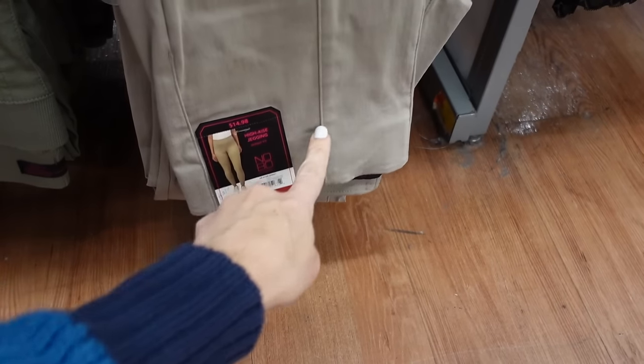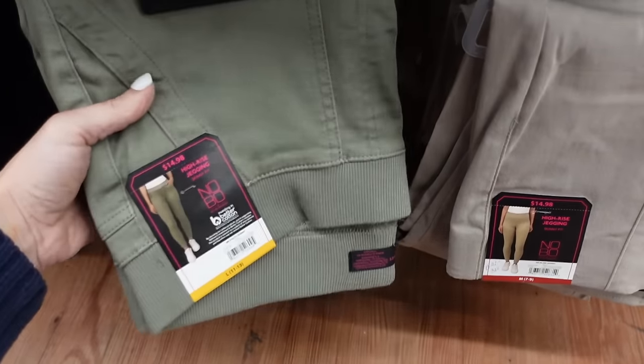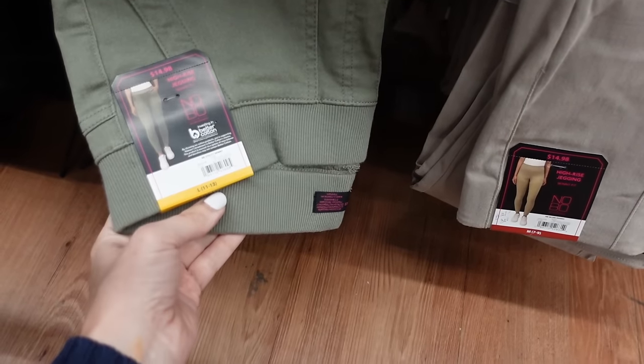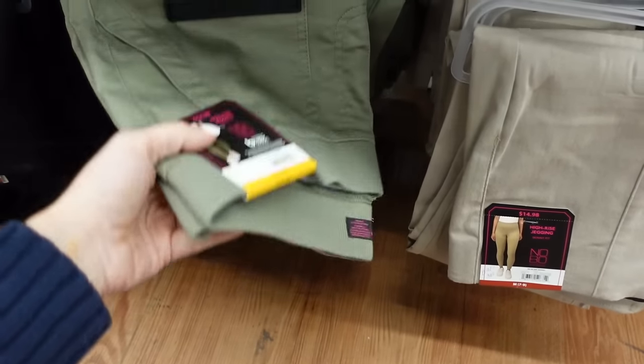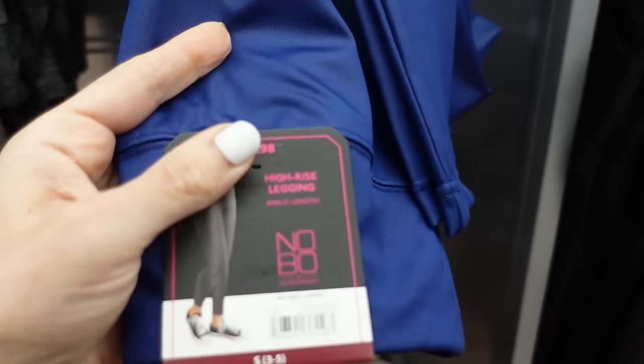New jeggings from No Boundaries have an elastic waistband and are fitted through the leg. There's also a style with front faux pockets and a ribbed waistband — looks like they're all $14.98.